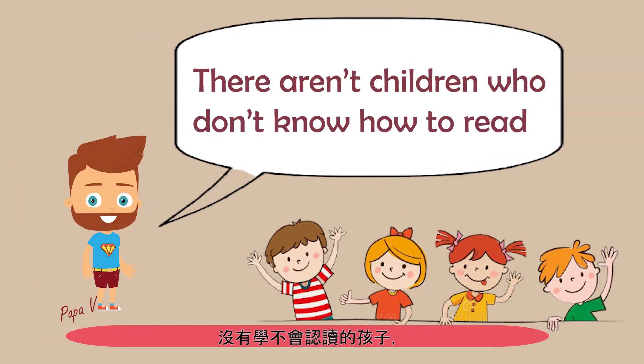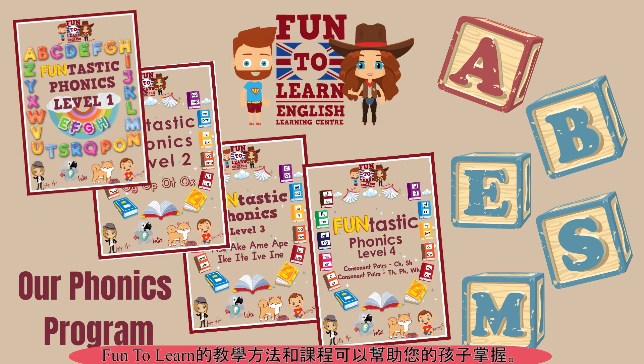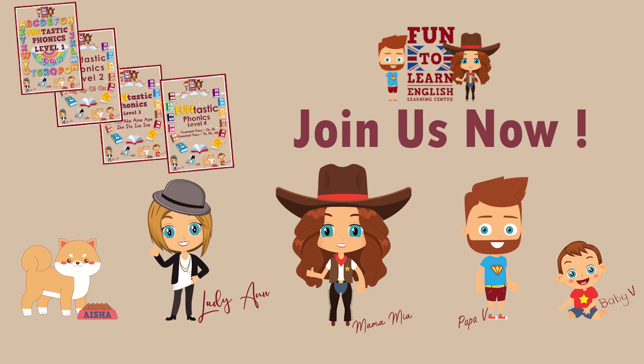There are no children who don't know how to read — there are only parents who haven't found the correct method. Fun2Learn's unique method and curriculum can definitely help your child master reading. Join us now!